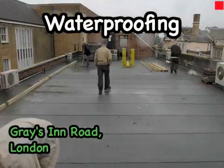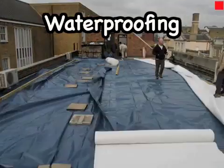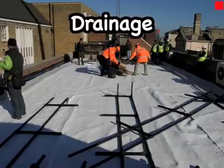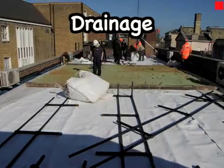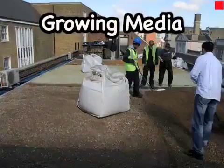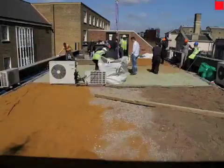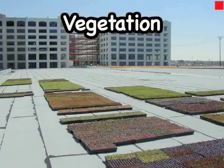Firstly, waterproofing materials such as rubber are laid to protect the building from damp and root penetration. Secondly, a drainage layer is added, often made of recycled crushed brick or glass, which allows water to move away from the roots so the vegetation isn't drowned. Next, the growing media is laid, which is often just lightweight soil. And finally, the plant species are sown or put down as a pre-grown mat.